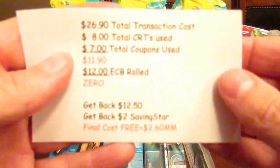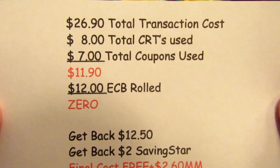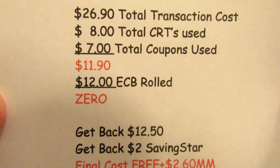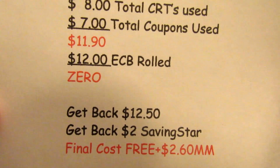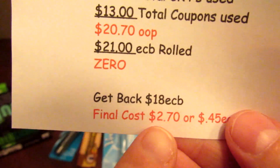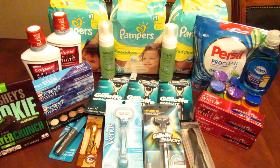For that second transaction, the total cost was $26.90. I had $8 in CRTs and $7 in coupons, bringing my total to $11.90. I rolled 12 ECBs, got back $12.50 in ECBs and $2 from Saving Star — making this a $2.60 moneymaker. So between the first transaction at $2.70 and this at negative $2.60, we're looking at just a dime for everything so far.